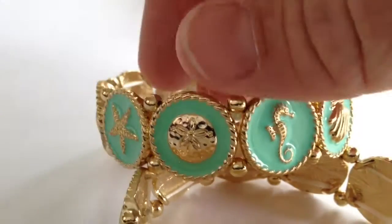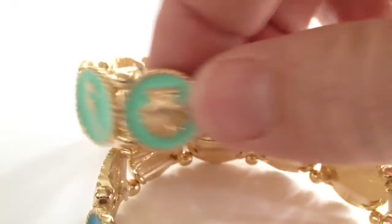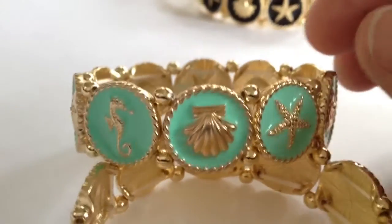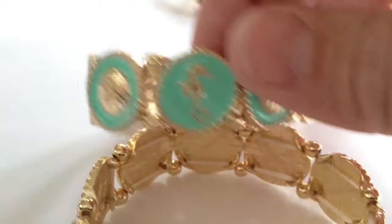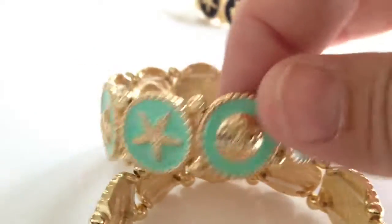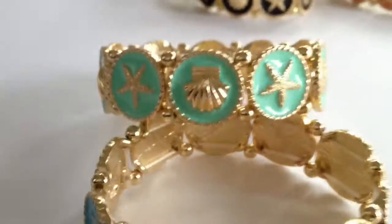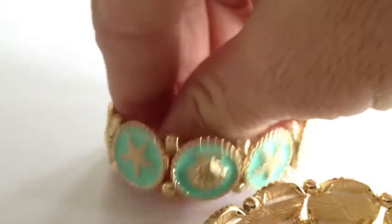You'll also see a great little gold starfish and then the scallop shell. So you've got all your sea life favorites — the seahorse, starfish, sand dollar, and scallop shell — and they repeat all around in the same motifs. These are great stretch bracelets, so one size fits most.